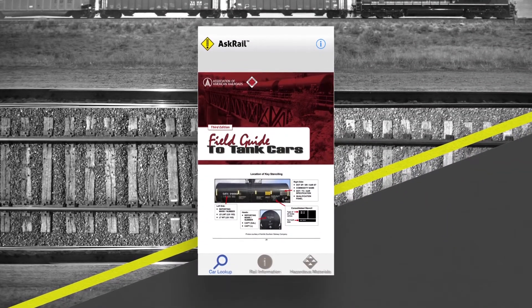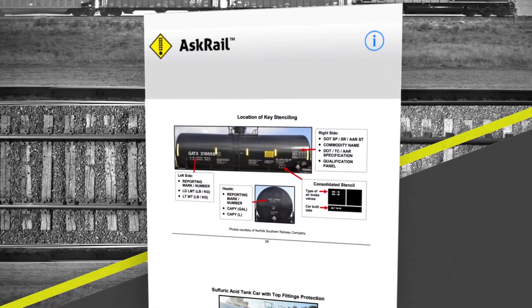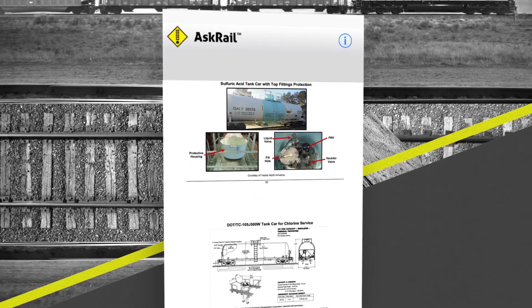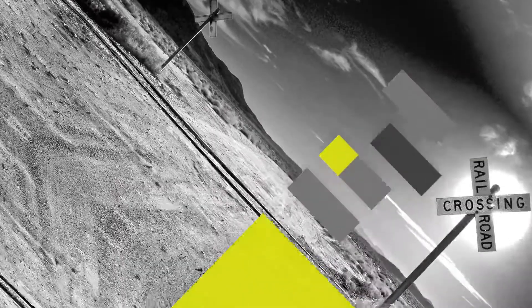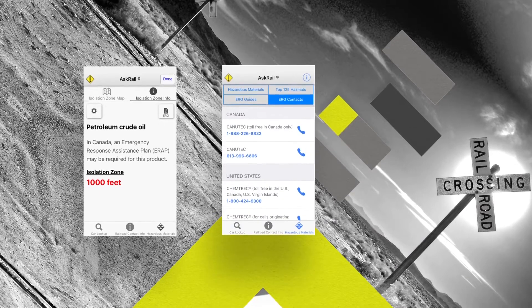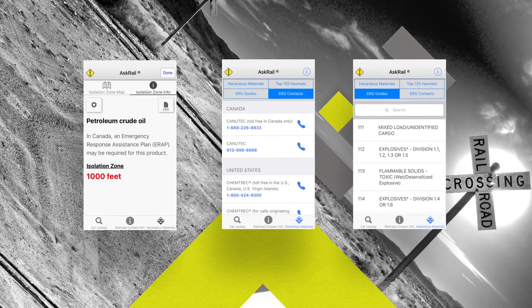First responders can also instantly access critical resources such as the Field Guide to Tank Cars, which shows the types and markings of tank cars that transport hazardous and non-hazardous materials, as well as isolation zone information, a select list of contacts, and the hazardous placard reference from the Emergency Response Guidebook.